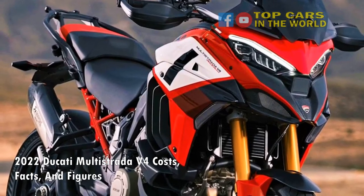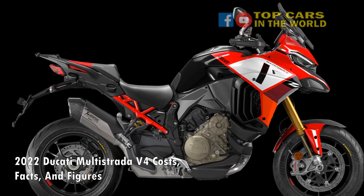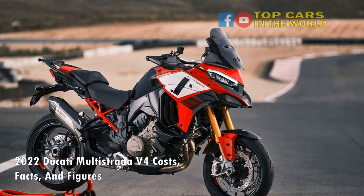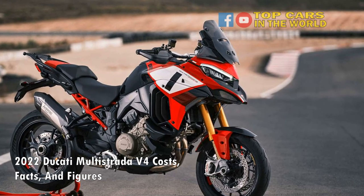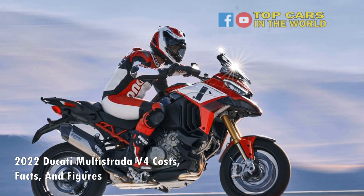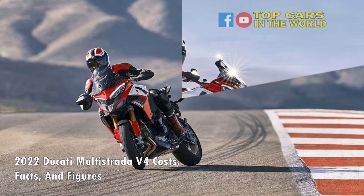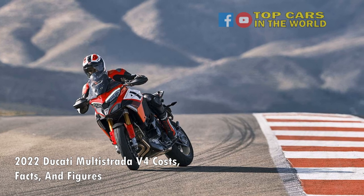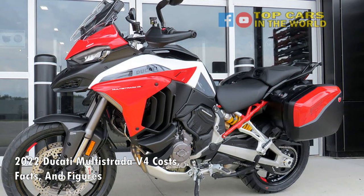A more adventurous and techier Ducati ADV. The Multistrada range has always been known for its sporty handling and mental performance. While that's not expected to change with the updated V4 lineup, there have been some crucial updates that now make Ducati's flagship ADV more adventure-focused. The new Multistrada gets a new aluminum frame instead of the steel trellis frame of the old bike, and it also comes with a larger 19-inch front wheel, replacing the 17-inch wheel of the old bike — the rear wheel is still 17 inches. There's also a new double-sided swingarm, the wheelbase is shorter than before, and the rake and trail have been reduced.